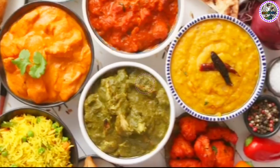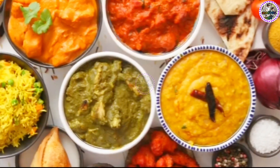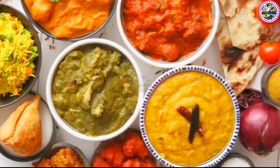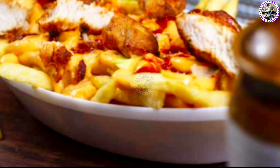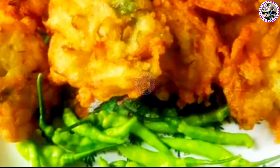Tadka is more than just a cooking technique. It's a testament to India's diverse culinary landscape, a celebration of its regional flavors, and a tribute to the ingenuity of its home cooks. Whether it's the Fadni in Maharashtra or the Algaran in Karnataka, each regional variation of the tadka tells a unique story of its people, their culture, and their love for food.